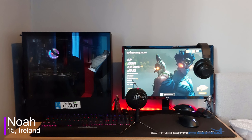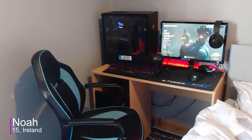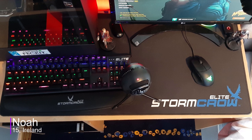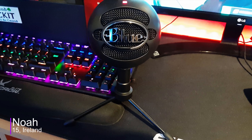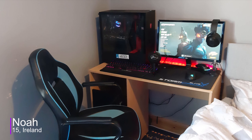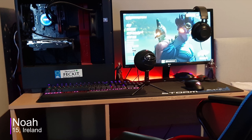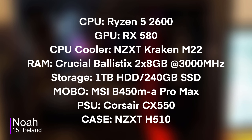Up next, we got Noah from Ireland. He's 15 and uses his setup for gaming and streaming. Just looking at the setup, you can pretty much tell there isn't much space compared to the last setup. Getting to the equipment, he has a 24-inch LG monitor as his main display. For peripherals, he has a Stormcrow Elite keyboard with blue switches, along with the Razer Basilisk mouse on an extended mouse pad. For audio, he has a Blue Snowball Ice for his microphone and uses a Razer Kraken as his headset. Noah said he bought a generic desk off Facebook. As for PC specs, he's rocking an RX 580, a Ryzen 5 2600 paired with the Kraken M22 from NZXT, 16GB of RAM, a 240GB SSD, and a 1TB hard drive, all inside the H510 case.